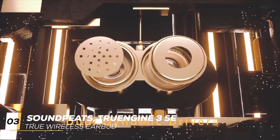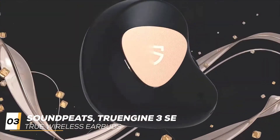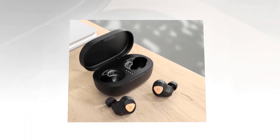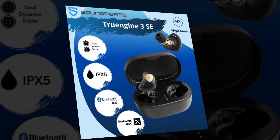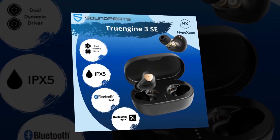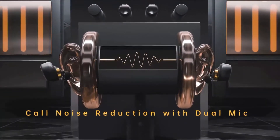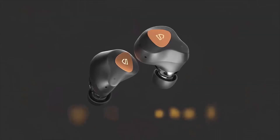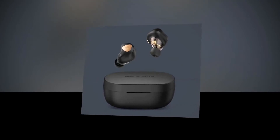In third place, the earbud is the Soundpeats TrueEngine 3SE true wireless earbuds. Soundpeats is an earphone brand that has been making significant progress since 2012, and the TrueEngine 3 is one of their better models. The design of the Soundpeats is cool and beautiful as always — but do the Bluetooth earphones sound as good as they look? These earbuds are very good for a specific target group.